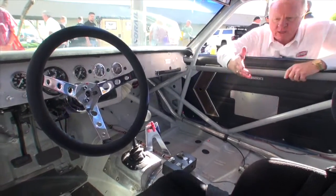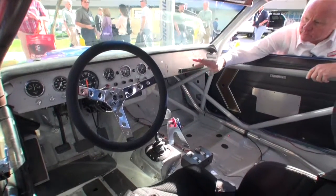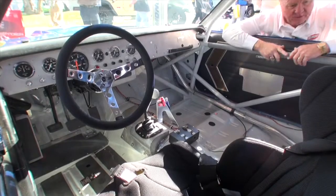I mean, you look here at the roll cage, look at the seat. It's almost like a stock-appearing dash with a few gauges and a few switches. You see the fire extinguisher here, a switch there. There's not a lot of clutter.